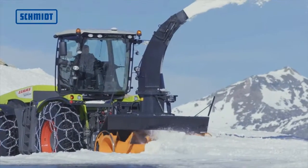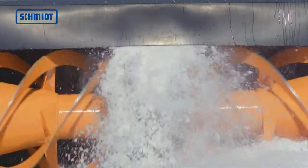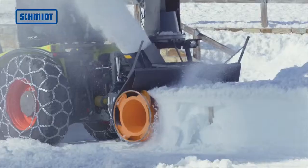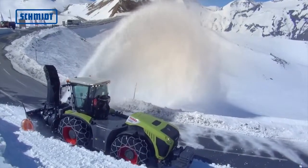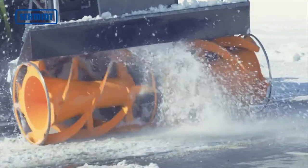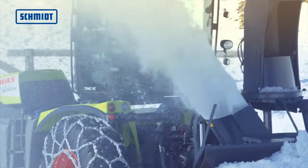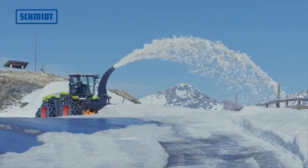With the FS110T high-performance mountable snow blower, up to 5,000 tons of snow can be cleared per hour. The unit is suitable for large and powerful tractors. It consists of a two-stage snow blower system with four-speed open cutting drums and blower. The snow is ejected up to 40 meters by the hydraulically rotatable target throw chute or loading chute.